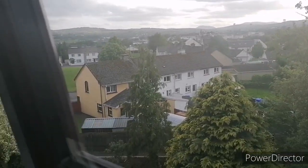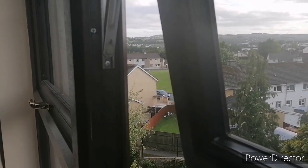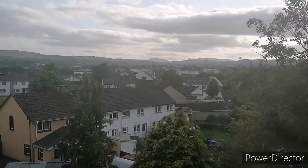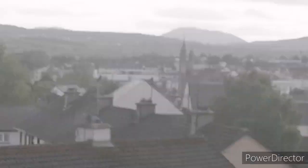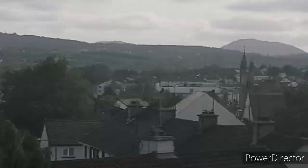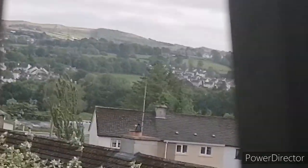And here we have a window with the view. You can also see the town, which is pretty cool. And you can see the mountains, which look really interesting, if I do say so myself. The underground.